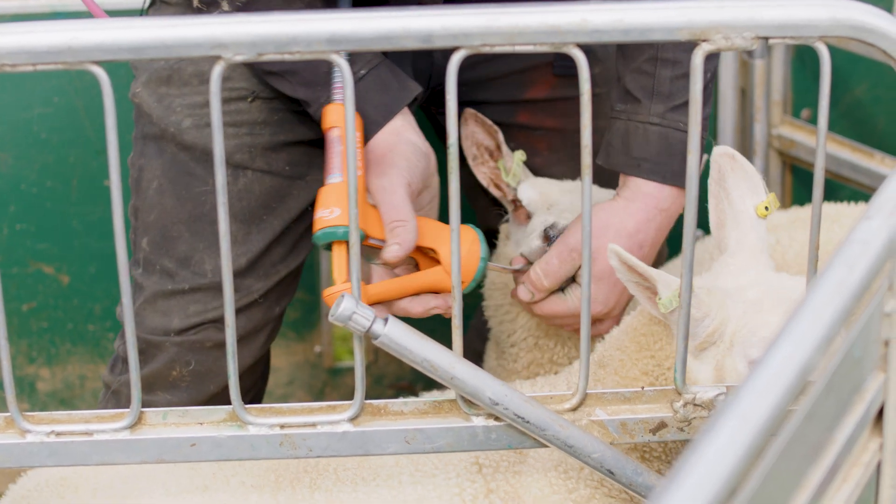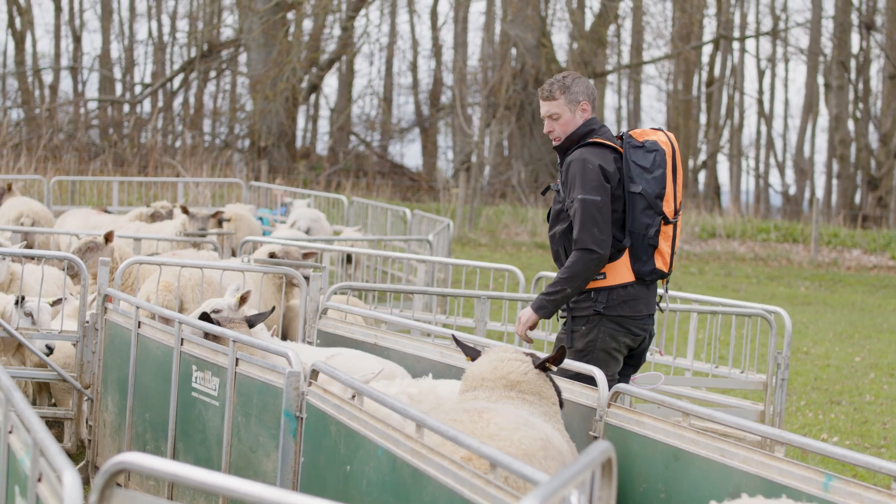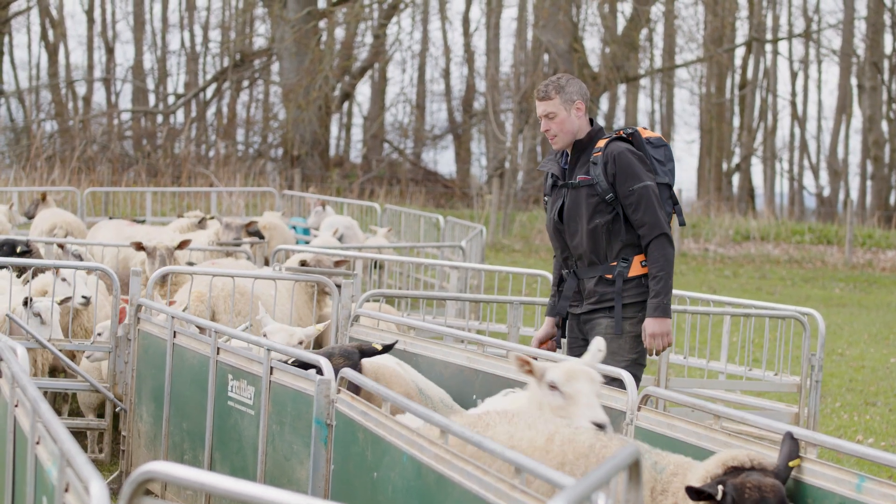We've found that the problem with worms in September is really aggressive and because the lambs have just been weaned they're quite vulnerable and quite weak. We've found that with Zolvix we've managed to clear that worm burden instantly and the stock have carried on thriving and growing again.